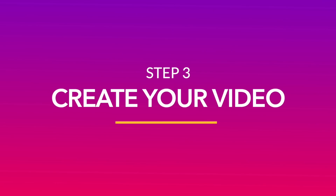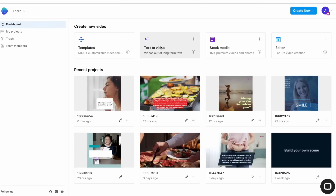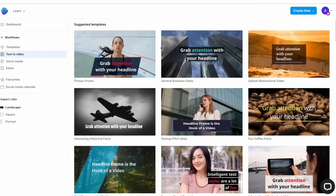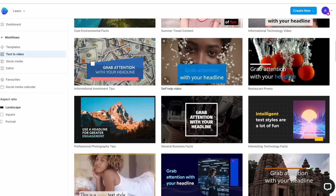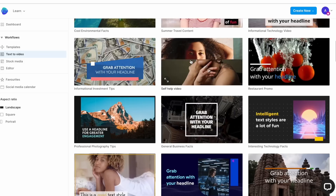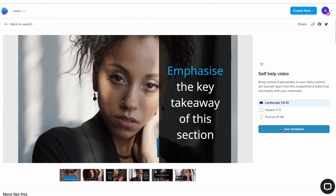Once you have your copy, it's time to start creating your video. Log into InVideo and go to the text-to-video workflow in the dashboard. This will open up a library of templates to choose from. Spend some time going through the various templates — you can hover your cursor over any one to preview what it looks like. You are looking for a template that fits with the theme of your video in terms of transitions, text animations and music. You don't need to worry about the color palette at this stage because that is something you can easily change while editing. Once you've chosen your template, select your aspect ratio and then click on Use Template to go to the editor.